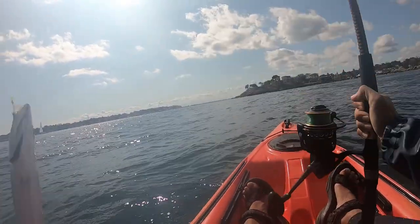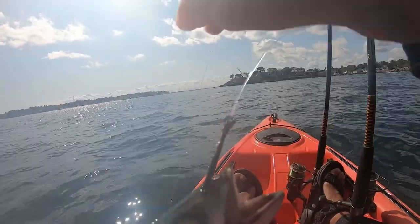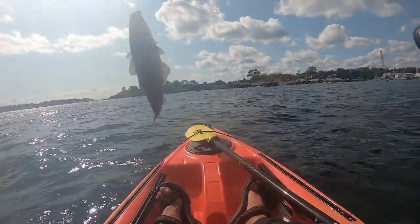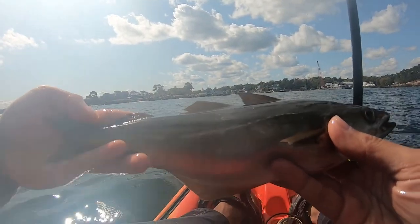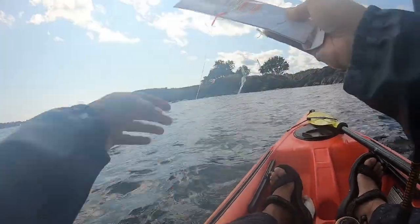I catch one mackerel and immediately live line it with a circle hook through its nostrils. I also catch a few small pollock. Once I am done with the sabiki rig I wrap it around its case and store it for the next kayak fishing trip.